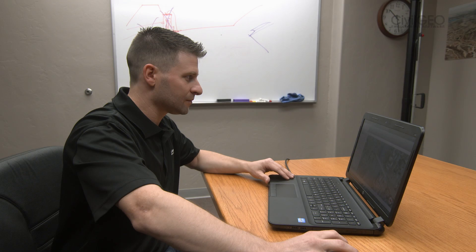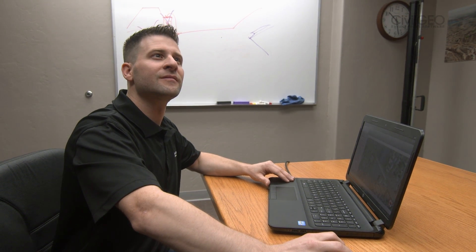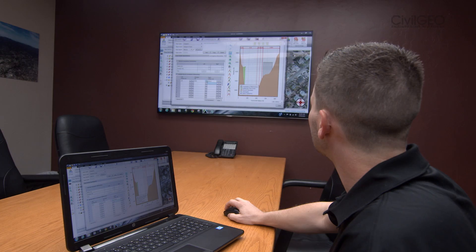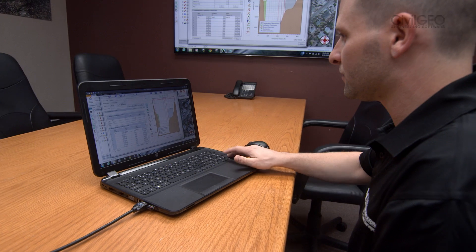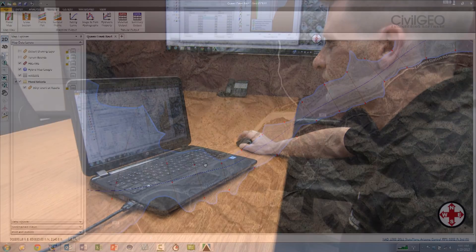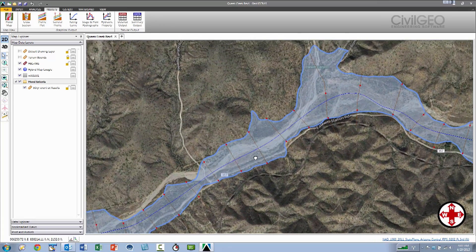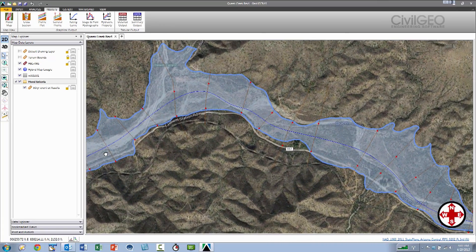I really love all the features that it utilizes. There's assigning cross-sections automatically, being able to manipulate the cross-sections that have been assigned, being able to assign bank stations and flow lengths based on polylines that I draw into the model, and being able to run the model as a standalone. You don't have to export it to HEC-RAS to get results — everything is completed in GeoHEC-RAS.